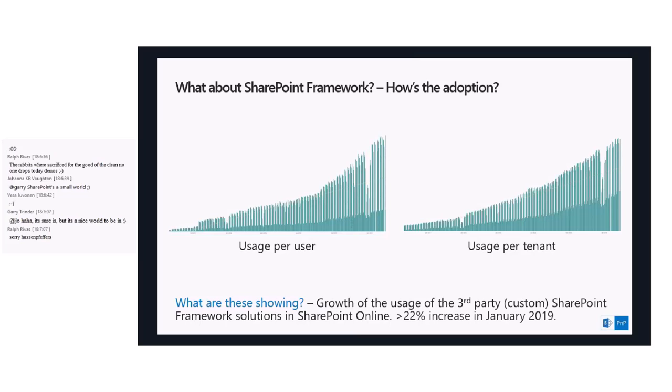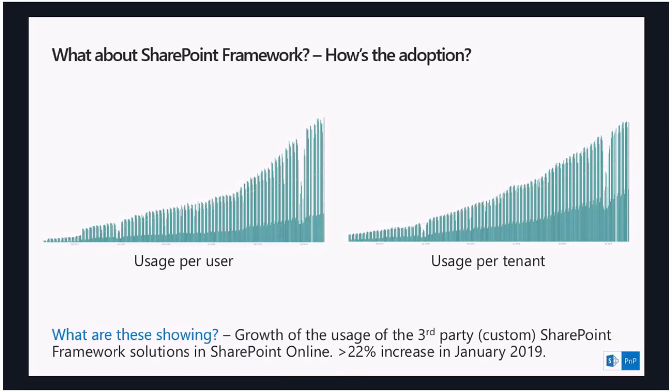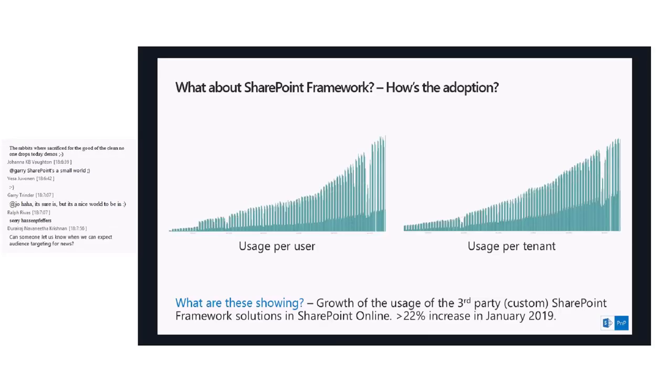Every single Monday is the number one usage day for SharePoint Framework. The last Monday, which is yesterday, is the latest number you can see on screen. We don't expose the actual number for various reasons, but you can see the growth from January 2018 until today — it's insane how fast people are adopting SharePoint Framework right now, which is great for everybody. My guess is that Monday is most busy because people come back after a great weekend full of energy and start developing great solutions.